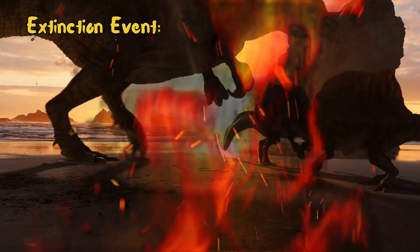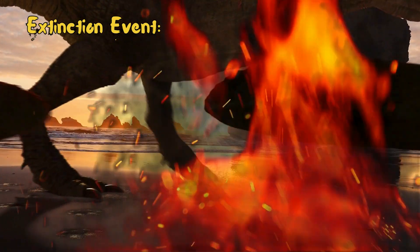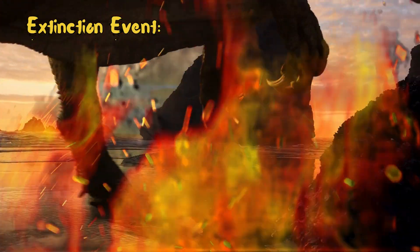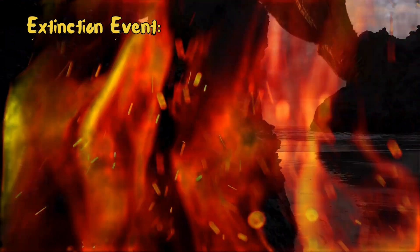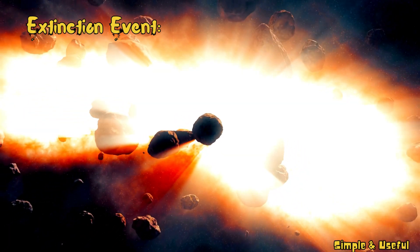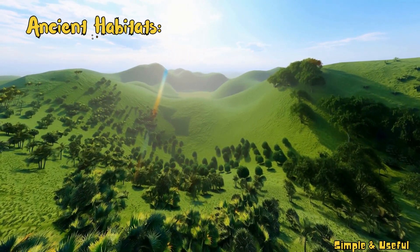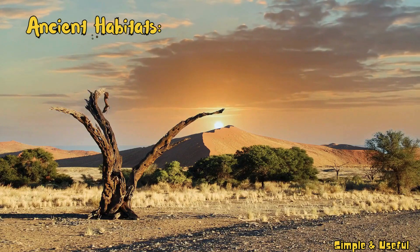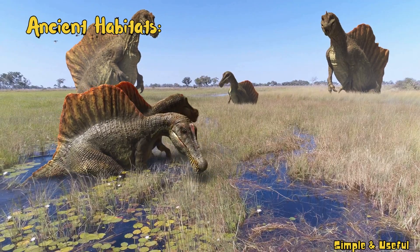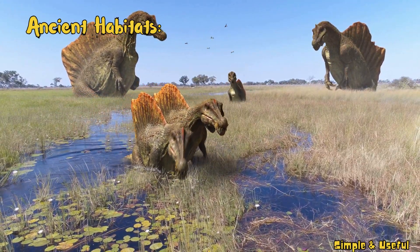Sadly, our adventure takes a turn as we approach the end of the Mesozoic era. A catastrophic event, possibly a massive asteroid impact, led to the extinction of most dinosaurs. Picture lush jungles where colorful herbivores grazed, and vast deserts where swift carnivores roamed. Dinosaurs adapted to diverse environments, making our planet a kaleidoscope of prehistoric wonders.